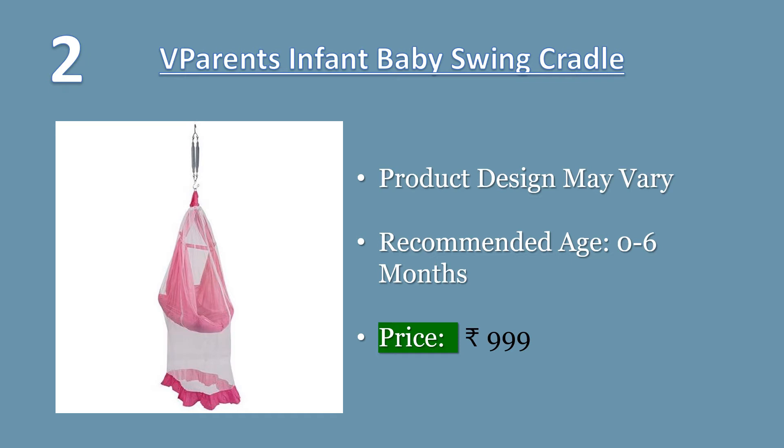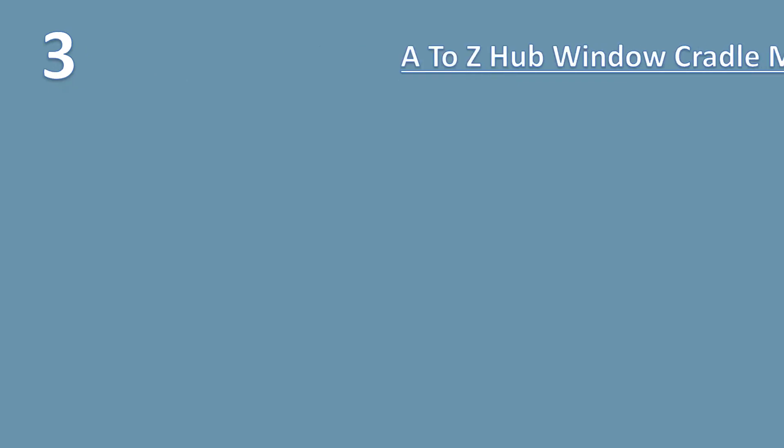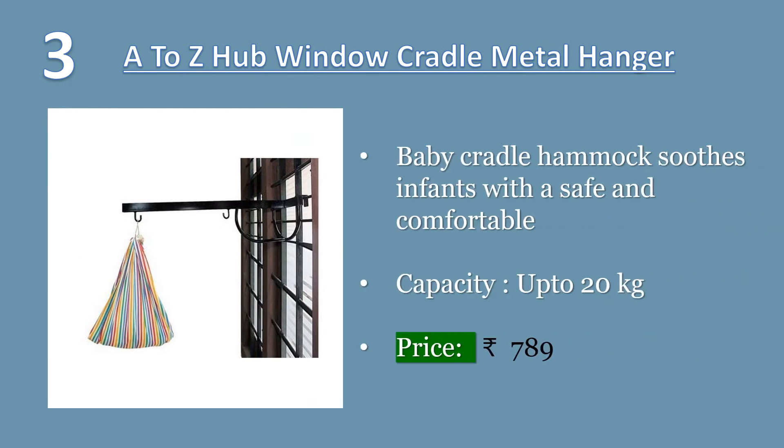Recommended age: zero to six months. Price: 999 rupees. Number three: A to Z Hub window cradle metal hanger — very strong and high quality GI pipe in use. Black powder coating done. Supports almost all types of windows and grills. With portable design, you can carry it anywhere, anytime.